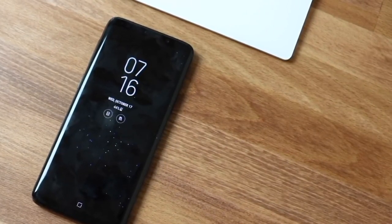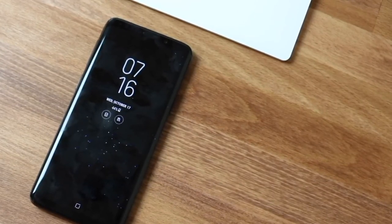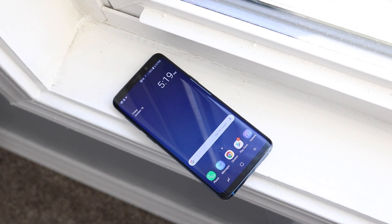On the front, the bezels aren't that big on the display, but we're on a trend now where bezels are getting even smaller across the board, so in a couple of years this phone will seem like it has the biggest bezels on a display, which is crazy.